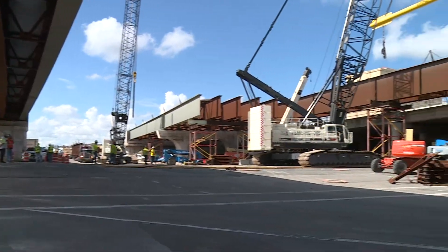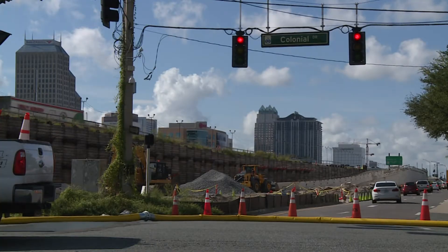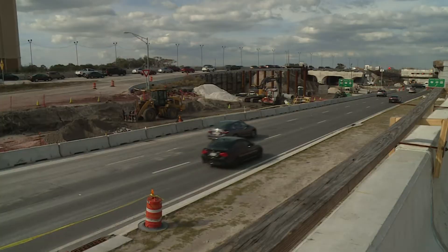As the I-4 Ultimate Project continues, 15 major interchanges will be reconstructed. One of those is the interchange at I-4 and State Road 50, Colonial Drive. The final planned improvements will streamline traffic flow in the area.